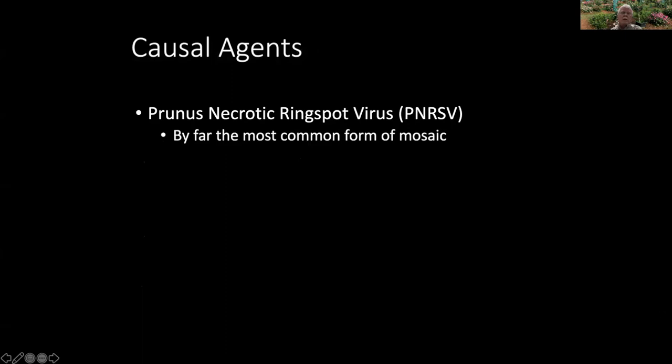It is a virus disease, but just like the common cold or flu, it's not caused by just one virus. It's a series or a collection of symptoms that several different viruses can cause. The first one of these is Prunus Necrotic Ringspot Virus — that's way too much to say or spell, so we always abbreviate it PNRSV. It is by far the most common one. When we test roses for what virus is in them, we come up with this one more than 90 percent of the time.